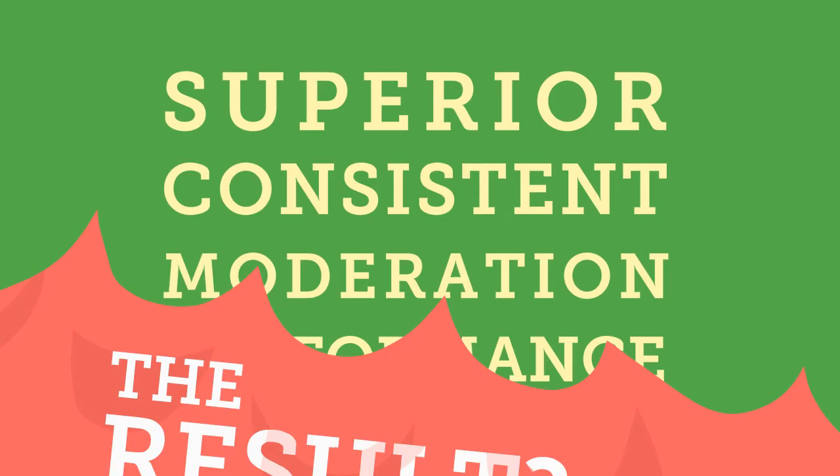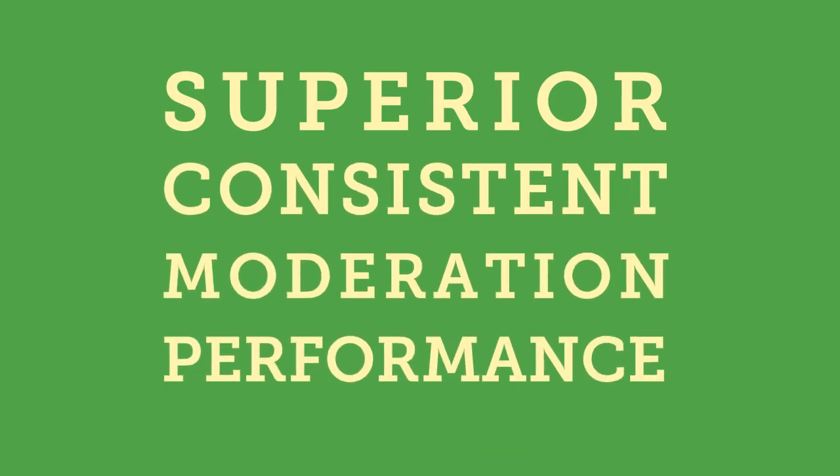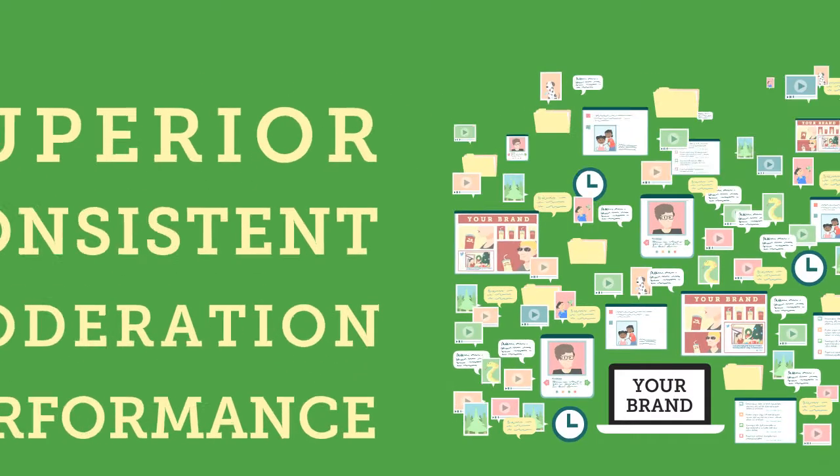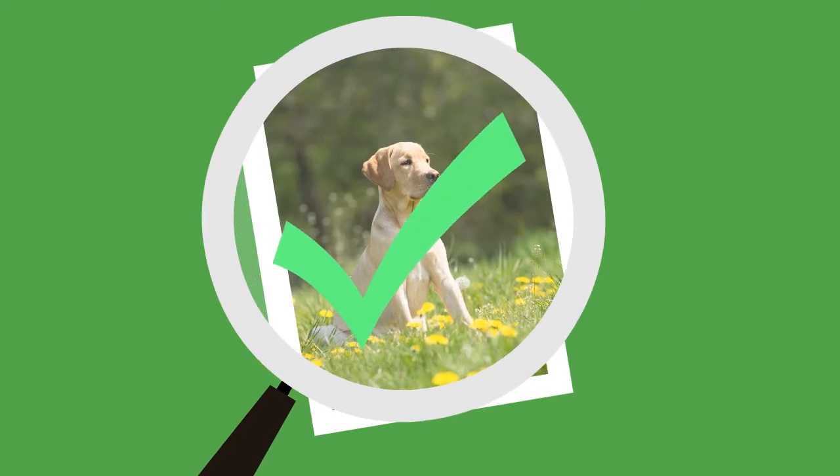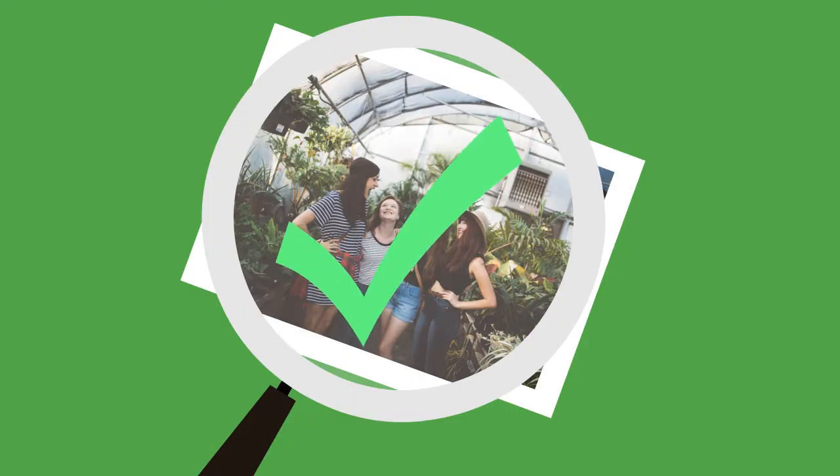The result? Superior, consistent moderation performance that scales right along with your brand. We're talking the ability to check hundreds of thousands of images and videos every day in real-time, 365 days a year.